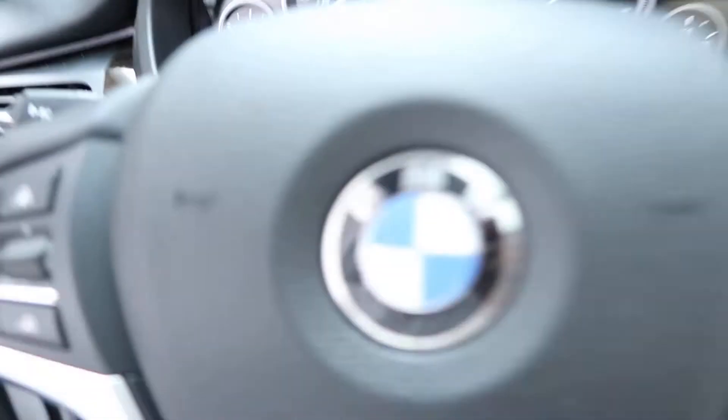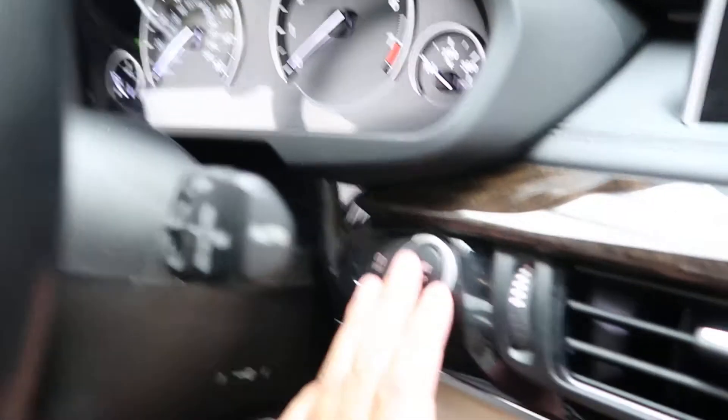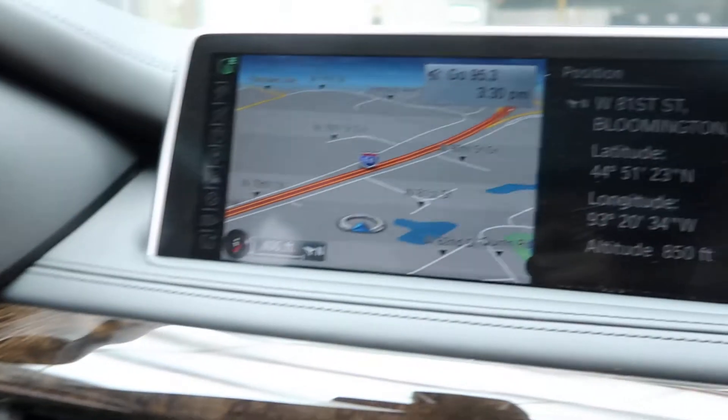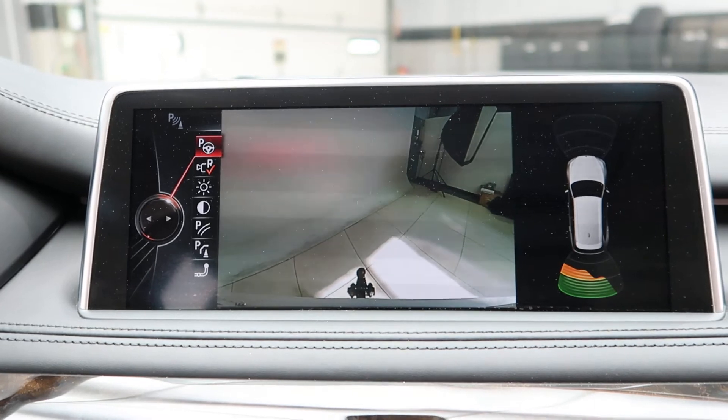Hopping in, we've got our steering wheel controls with Bluetooth capabilities, a push-start ignition, navigation, and a rear-view backup camera with sensors.